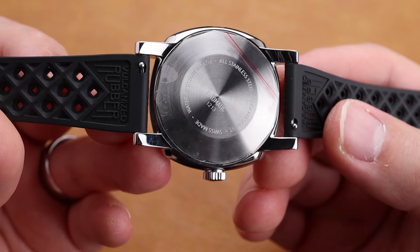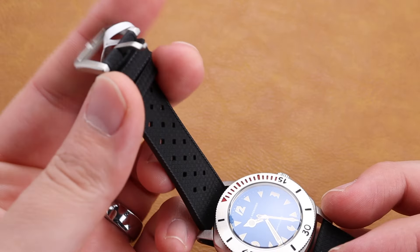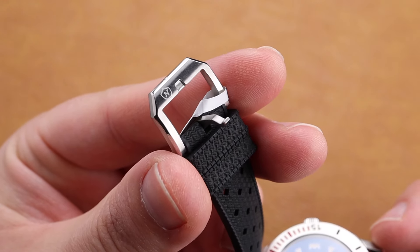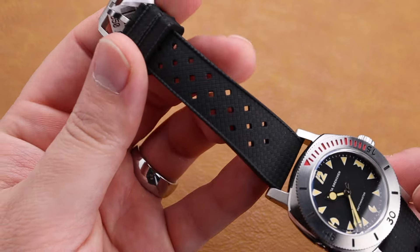With that huge depth rating, it has a stainless steel sealed case back, and underneath is that SoProd automatic movement, which is very similar to the Sellita or ETA we've seen in many other watches. The buckle itself is very well machined also, and really pairs nicely with this strap and watch.